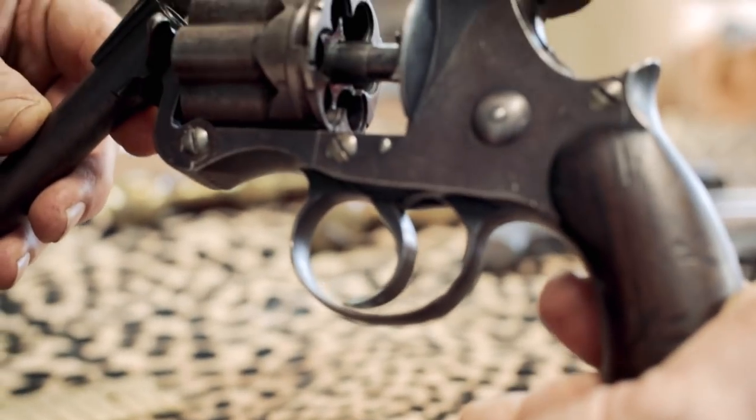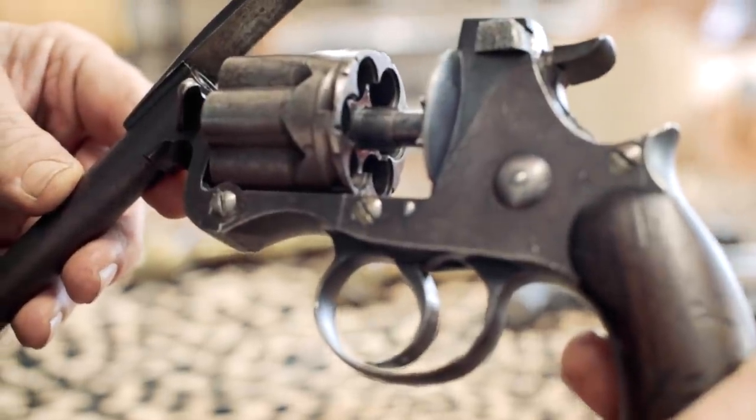I've been after one of these for quite a long time. These are highly collectible and can be expensive. You don't find them around very often — they'll appear on Gun Broker every once in a while, and the prices always get into the uncomfortable range.